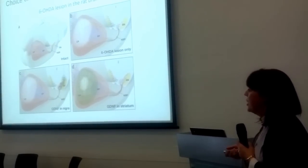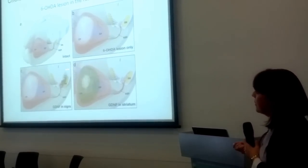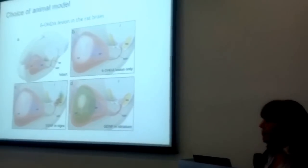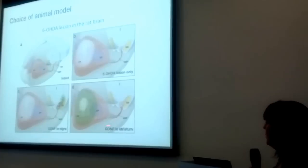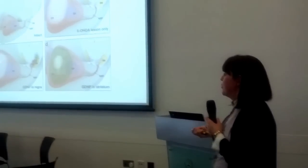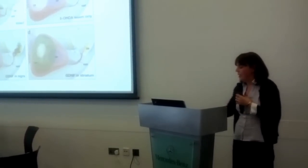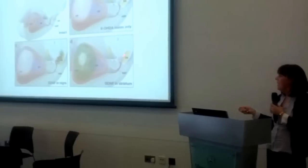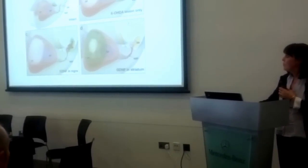In the GDNF animal studies, if the virus was put into the substantia nigra it didn't restore the fibers in the striatum, but if it was put into the striatum it maintained the fibers in the striatum and also in the substantia nigra. So our first approach was to try putting the virus into the striatum, because that's what we'd expect to work for GDNF. The key question is whether you need protection in both areas, or whether protection in one area is enough.